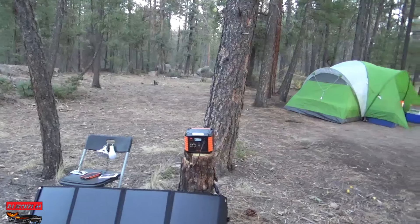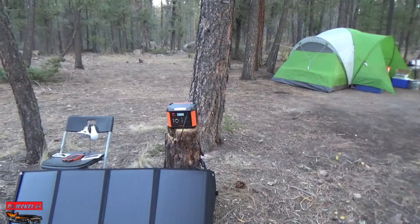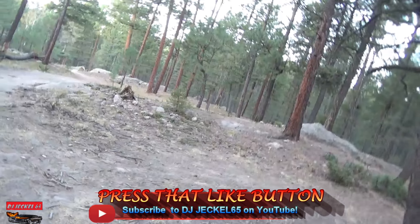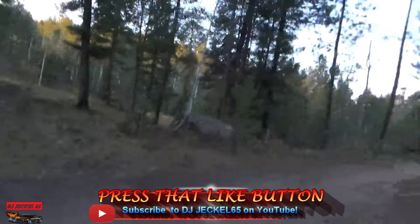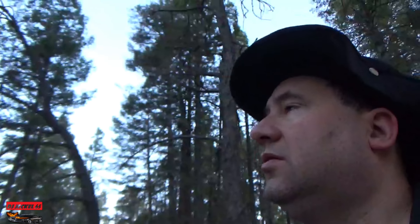I've seen it go up — hoping it's going to go up to 54 here momentarily so I can show you guys. Gonna do some face time, gotta figure out what we're going to do. I gotta go hunting for wood. These pines usually burn really well. I don't know what the deal was last night.